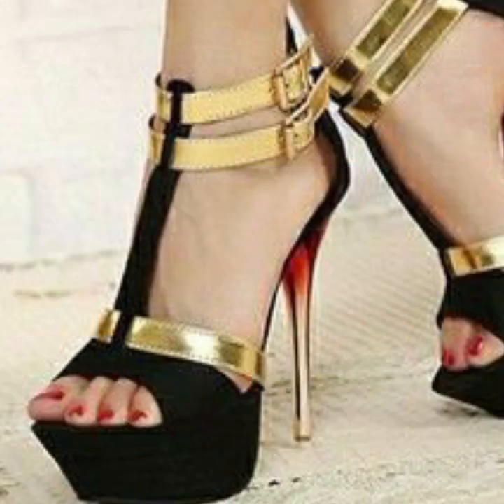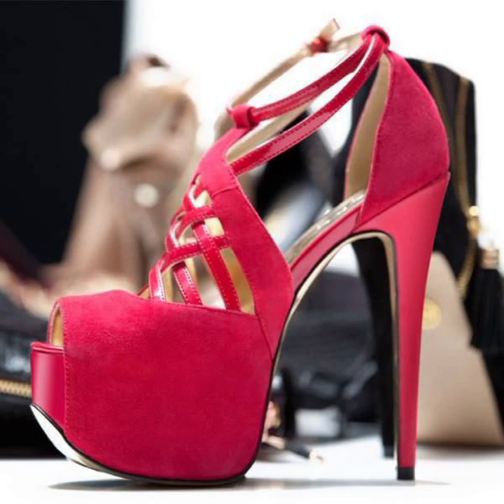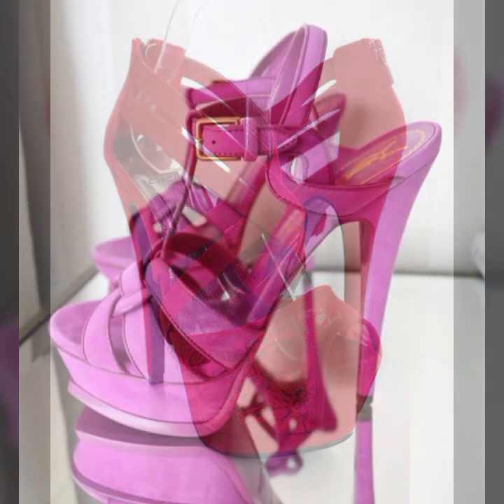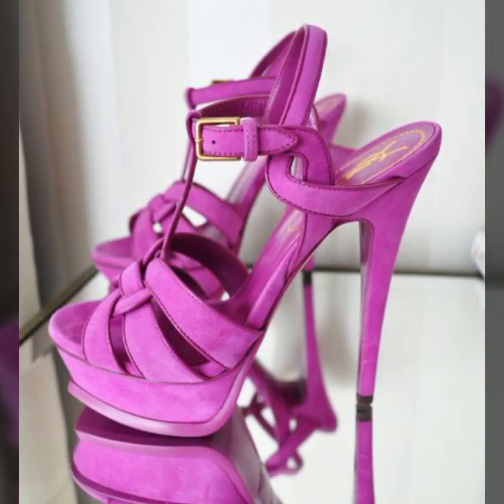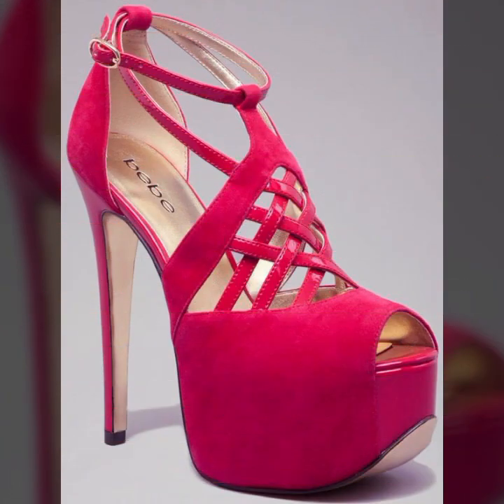Friends, I always try to bring useful videos and useful content for you, so please don't forget to like my video, don't forget to share my video, and also give feedback in the comment section about my collection — how were the designs of these beautiful and trendy women's stylish heel ideas?